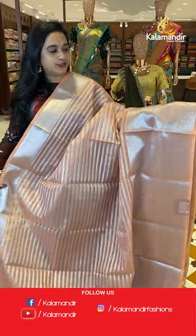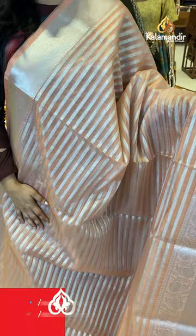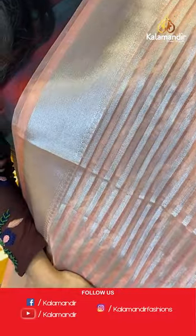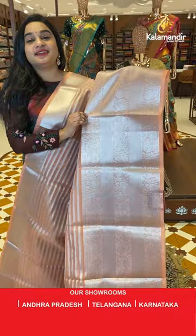Next is a very cute peach color single color saree. The body has horizontal lines with silver zari — it's a complete silver zari saree. The upper side has a small detailing border in self color with cross lines and leaf design. The downside border is a big self color border with floral design and cross lines.